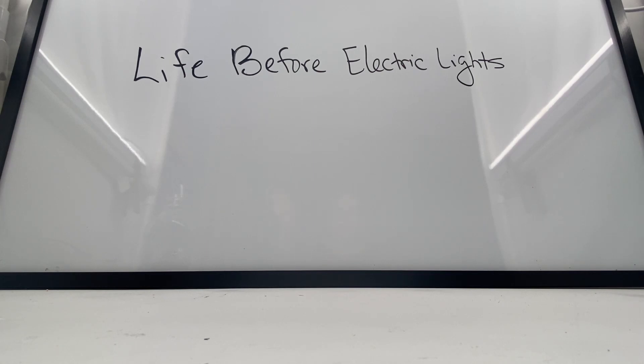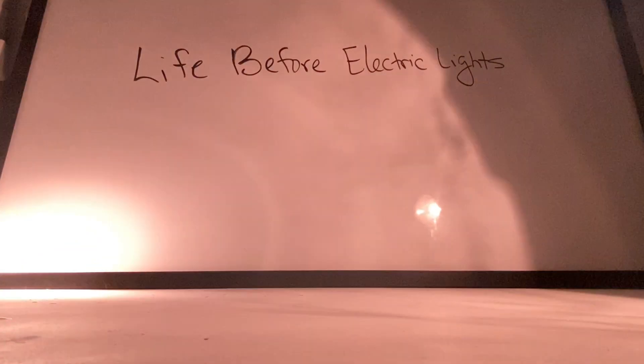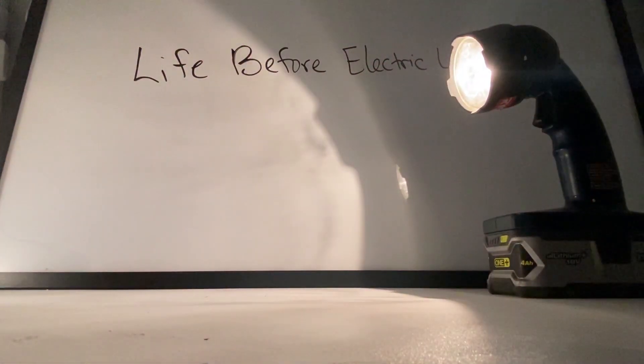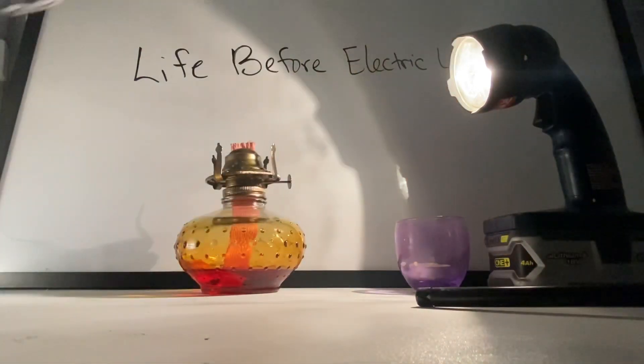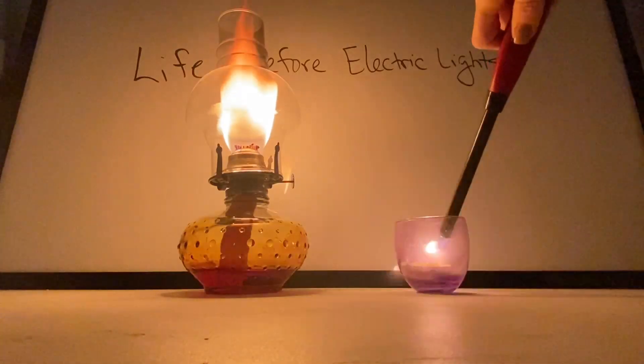Currently, I have the electricity on, and if the power were to go out, what would we do? We have electric flashlights, right? But not so long ago, people didn't have electric flashlights, and so what would they have used when the lights went out? Well, they would have used oil lamps or candles.